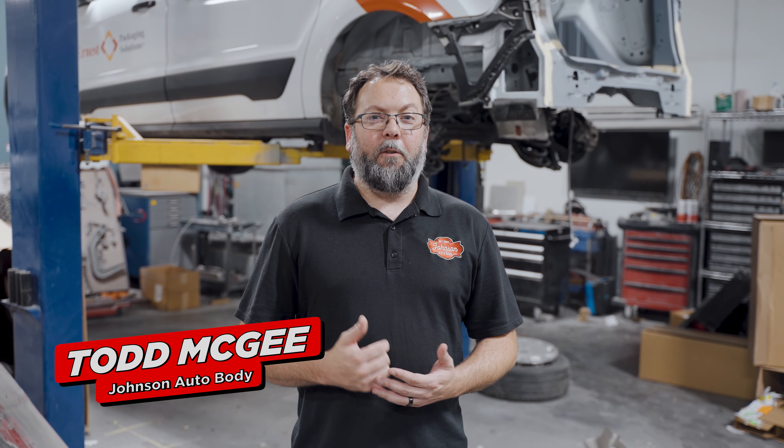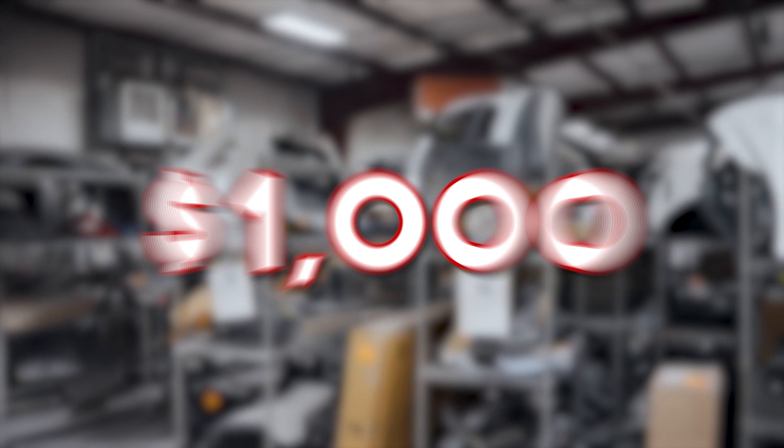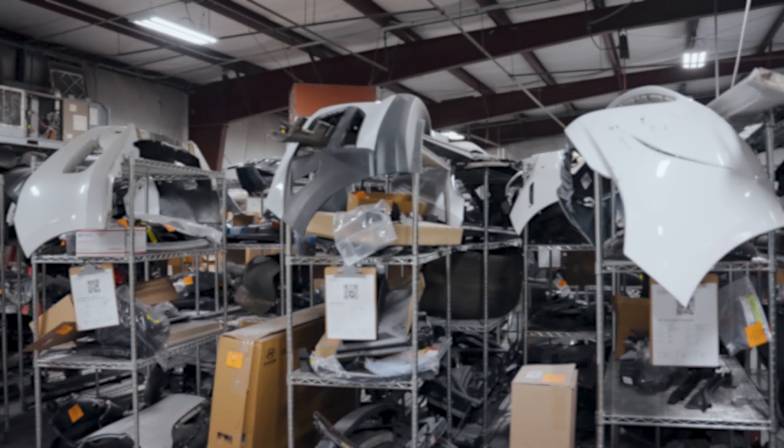Hey, I'm Todd from Johnson Auto Body and today we're talking about deductibles. Deductibles are the thing that you sign up with with the insurance company that says this is how much of my repair that I'm going to pay for. Everybody's got something different — some of them are $100, some of them are $1,000, and everything in between.